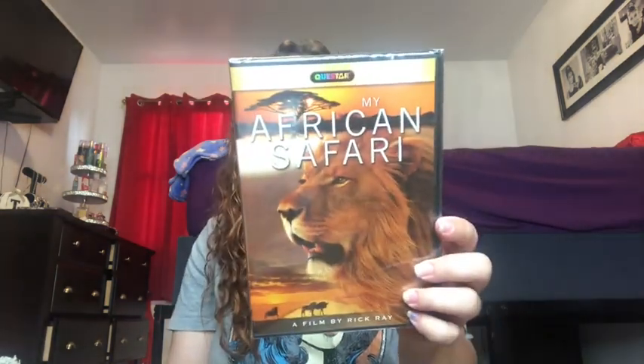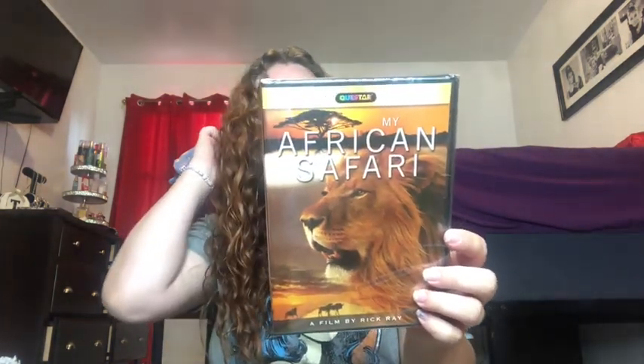I got one more DVD — 'My African Safari,' a documentary type that Abigail picked out at checkout because she loves Africa stuff. She'll probably watch that tonight. And last but not least, I got this decorative jar — it's a pretty blue with a gold leaf. It's going into my laundry room because the curtains in there are royal blue, so it'll work out perfectly.